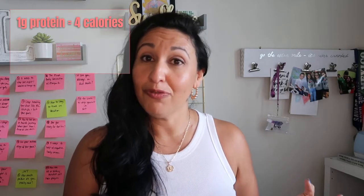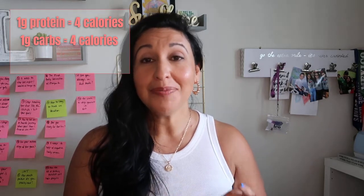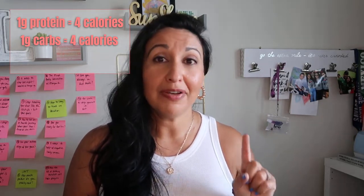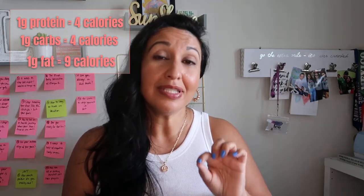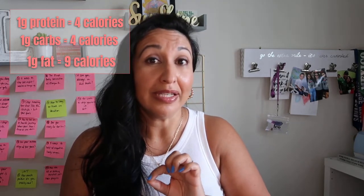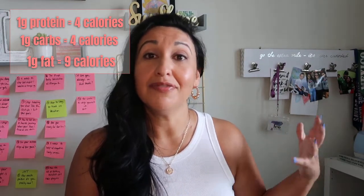Let's go back to that nutrition label. How do the macros equal calories? Let's get to calculating. A gram of protein equals four calories. One gram of carbohydrates equals four calories as well. But when it comes to fat, one gram of fat equals nine calories. So those calories actually add up a little bit more quickly, and these three macros will equal the calories of the food item.